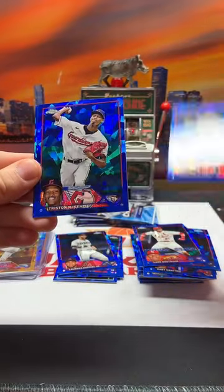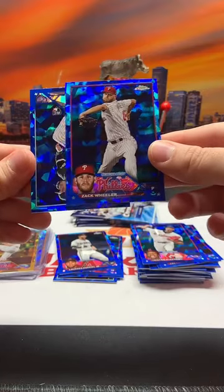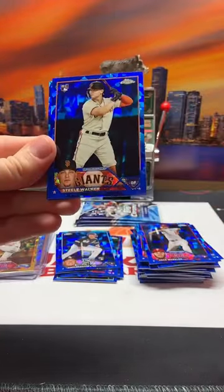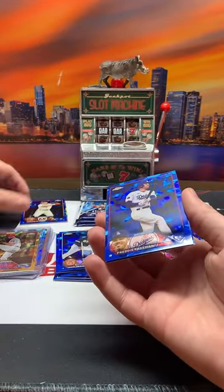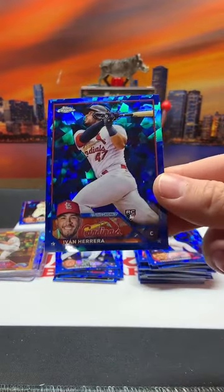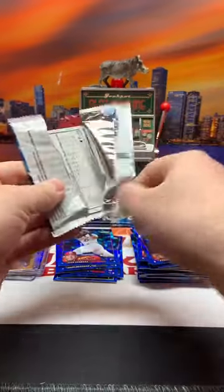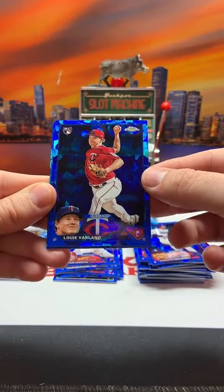For the Cubs we have Trey Mancini - seems like almost every team's hit now. Tristan McKenzie, Zach Wheeler, Carlos Perez rookie for the White Sox. We got four packs left. We got Steel Walker rookie for the Giants - there's our other parallel, let's save that to the very end. That'll be a yellow, out of 50. Freddie Freeman. Ivan Herrera - I'm telling you, every single box of Chrome or Topps I open, Ivan Herrera is in it. Louis Varland rookie.